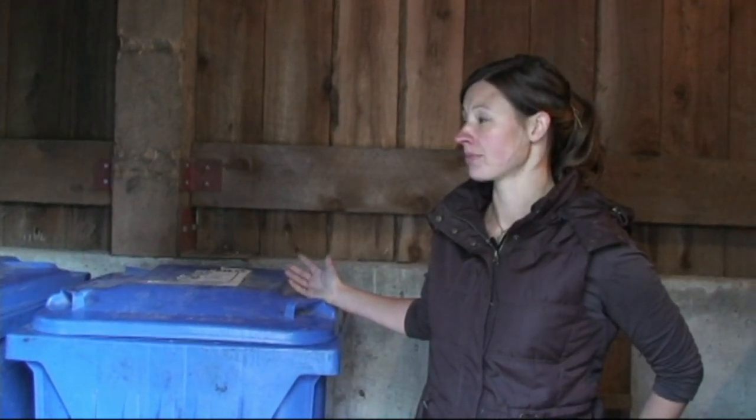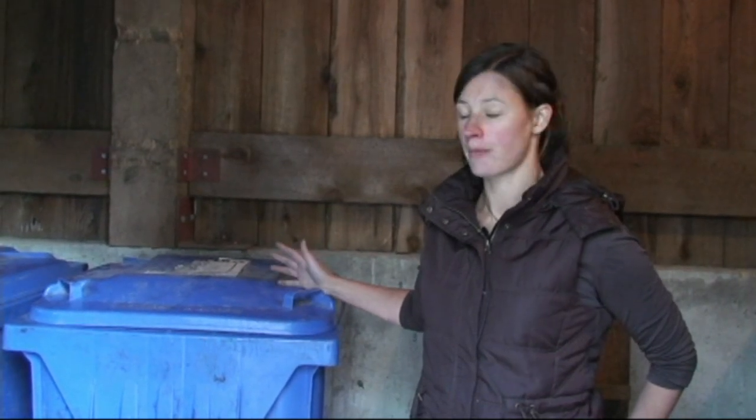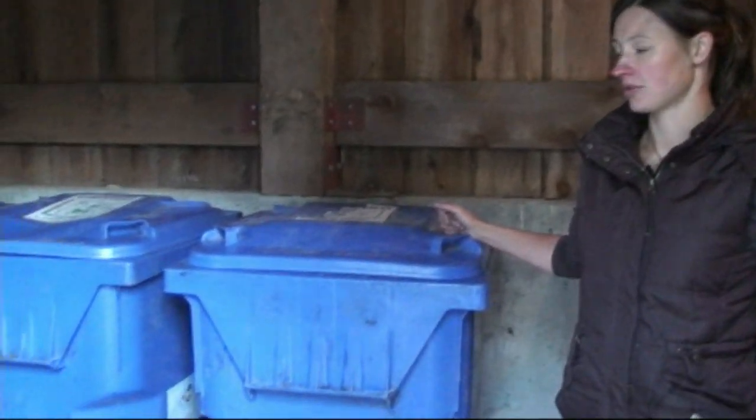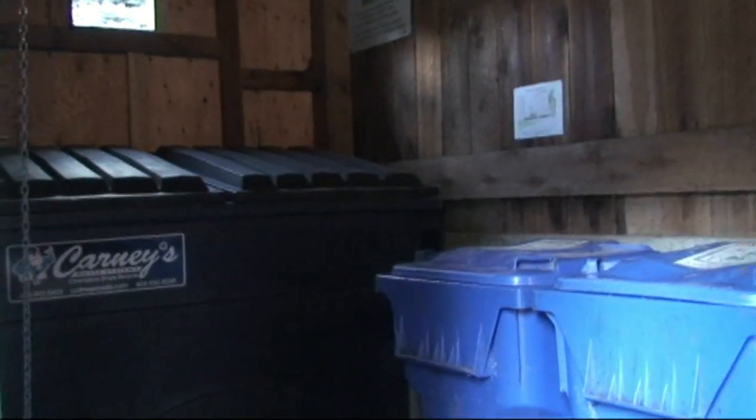In the future, if this complex wanted to, they could incorporate compost and grease barrels and all that sort of thing into their garbage shed, because the shed itself is bear-proof.